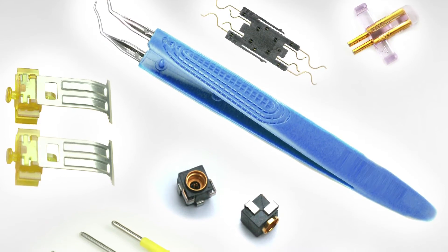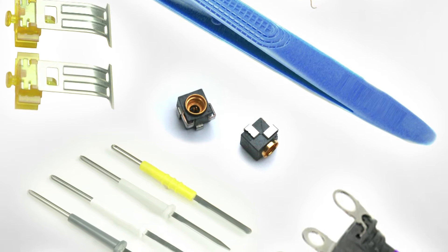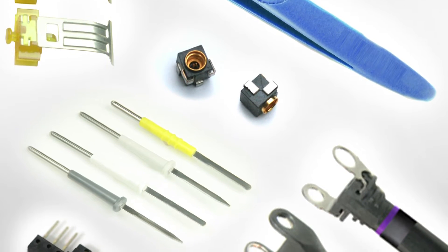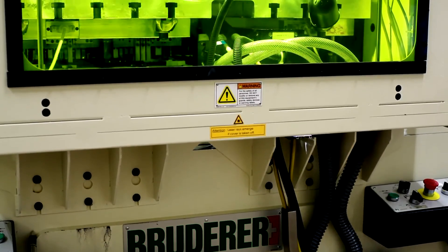Our medical device customers are primary OEMs that most people would know. We make component stampings that go into different assemblies that the customers have, as well as overlay molded assemblies for surgical devices. The medical parts that we manufacture here are a lot of them precision stampings.